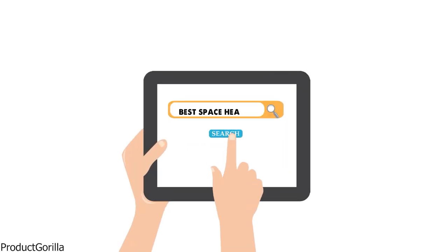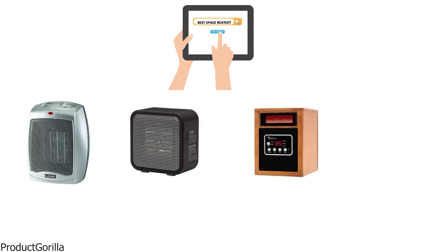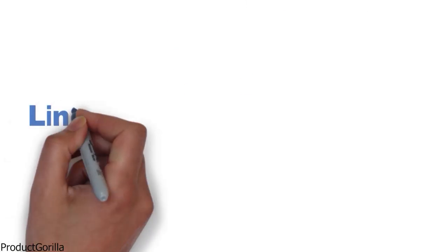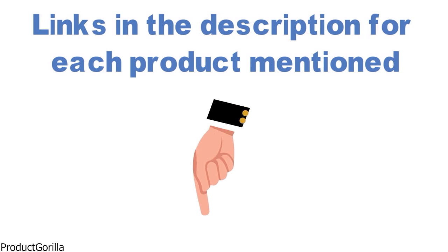Are you looking for the best space heater? In this video, we will break down the top space heaters on the market. Before we get started, we have included links in the description for each product mentioned, so make sure you check those out to see which is in your budget range.